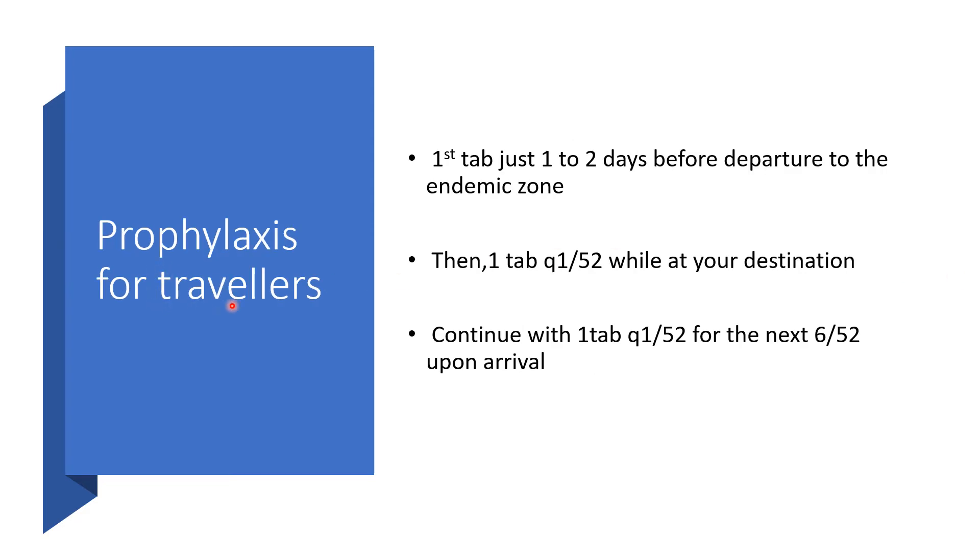For travelers, the first tablet should be taken just one or two days before departure to the endemic zone. While you are there in the endemic zone, take one tablet every week. Continue one tablet every week for the next six weeks after you return to your country — that is, when you return to the Western world or Europe.